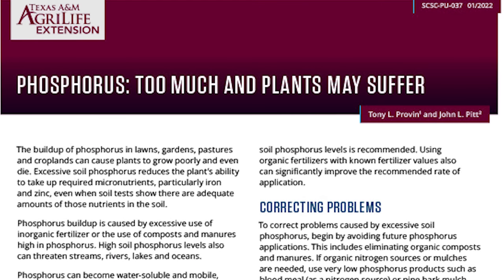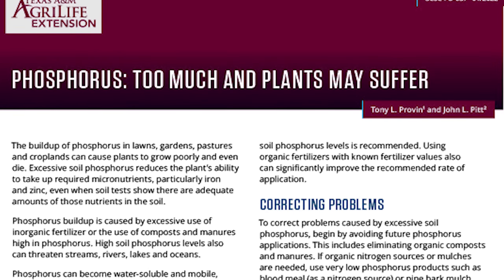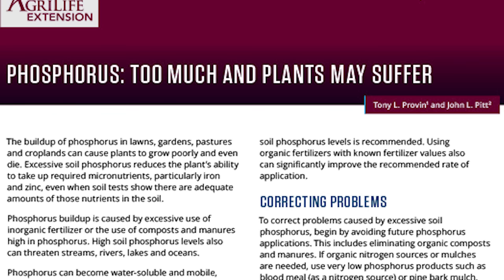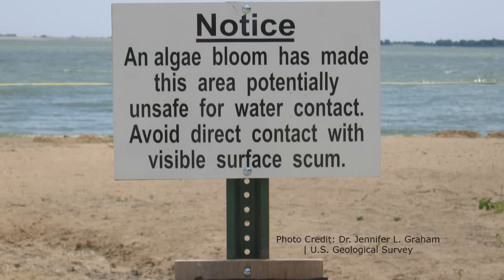For example, according to Texas A&M, the buildup of phosphorus in lawns, gardens, pastures, and croplands can cause plants to grow poorly and even die. Excessive soil phosphorus reduces the plant's ability to take up required micronutrients, particularly iron and zinc, even when soil tests show there are adequate amounts of these nutrients in the soil. Phosphorus has also led to algal overgrowths in many large bodies of water due to fertilizer runoff.